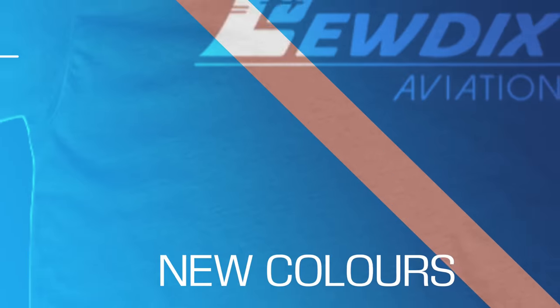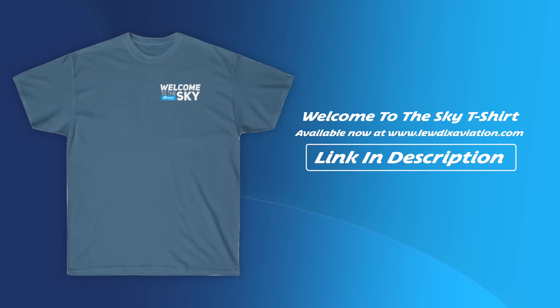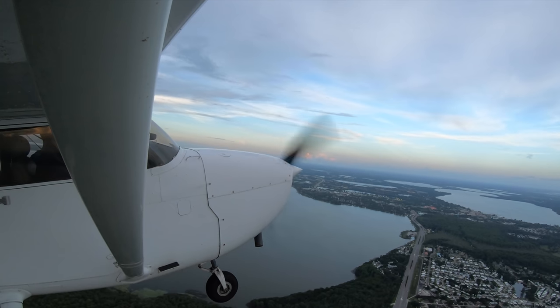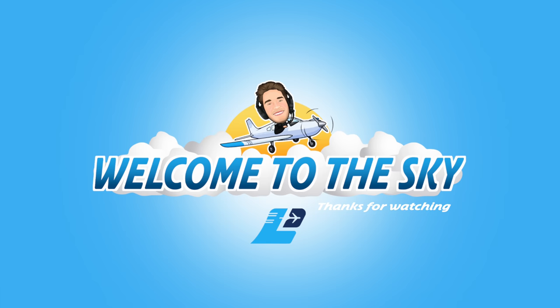Just before I go, I'd like to mention I have new merchandise available at ludicsaviation.com. I have a brand new 'Welcome to the Sky' shirt design which I'm very pleased with. The other merchandise is still up there — you can get a Ludics Aviation shirt, a hoodie, or even checklists. Thanks for watching and we'll see you next time where I'm going to show you how to be a good safety pilot.